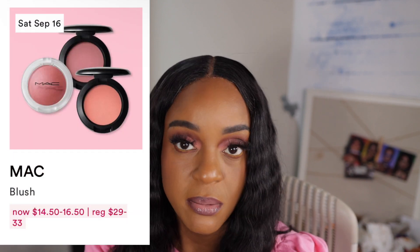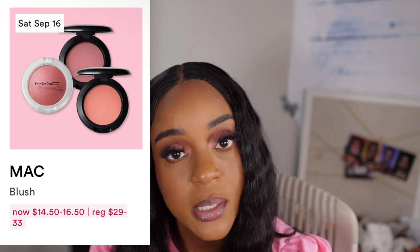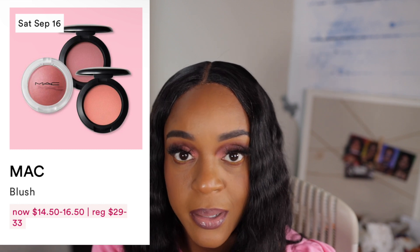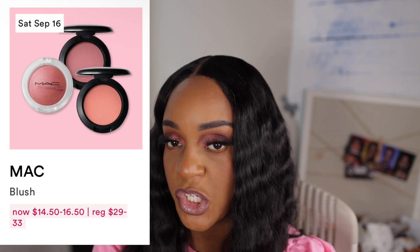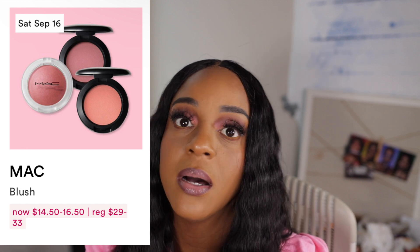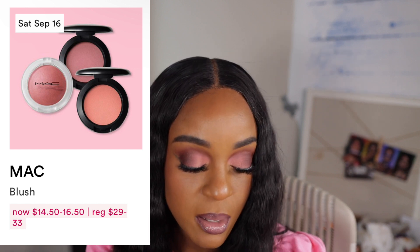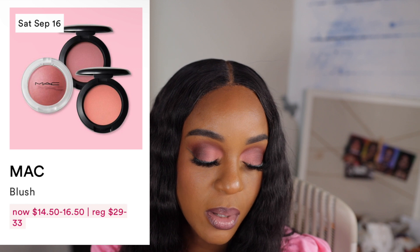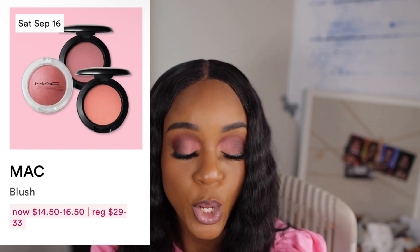The blush — last year when the 21 Days of Beauty and MAC blush went on sale, I missed it. Everything was sold out. I don't know what blush I would get. I'm not a blush person, I know I say that all the time. But here I am looking at blushes. I think I want something peachy. I got enough makeup, I don't need any more makeup. But it's MAC — and when MAC is 50% off, you have to grab it and go.